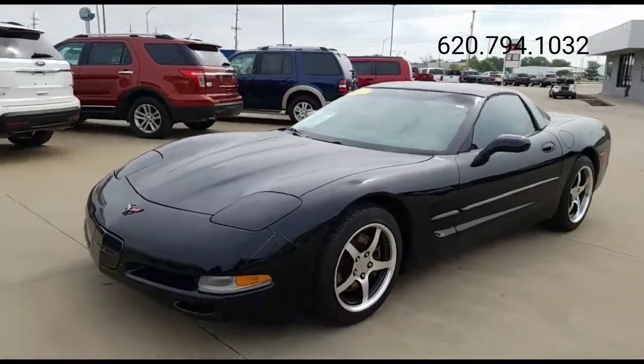Hey, good morning everybody. Matt Johnson, MattJohnsonSales.com, located at John North Ford in Emporia, Kansas. Today I've got something a little bit different and a vehicle that you don't see every day.